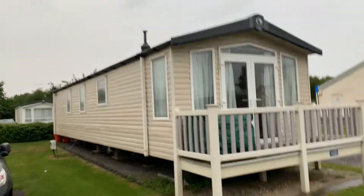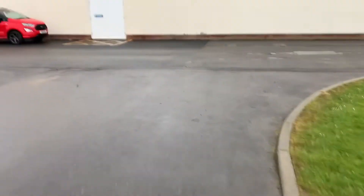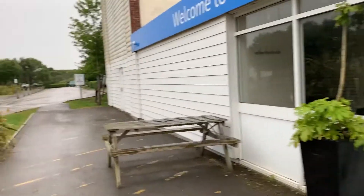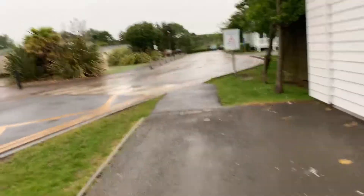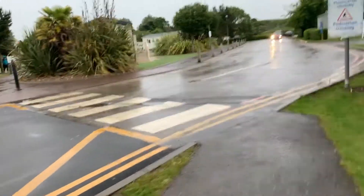These caravans are really spacious. Haven have got loads of other sites around the UK as well. The entrance is just down there, and this is actually the owner's lounge over here. We don't own a caravan here, we're just staying in one. There's a lot of trees and greenery around here as well.